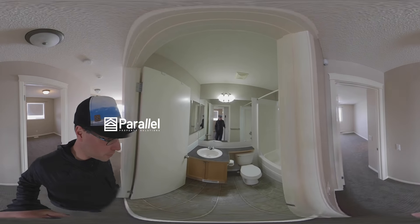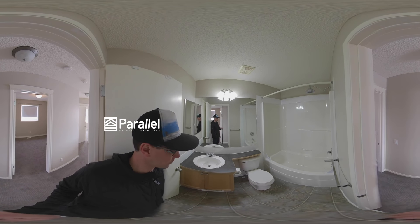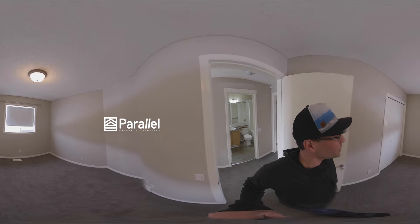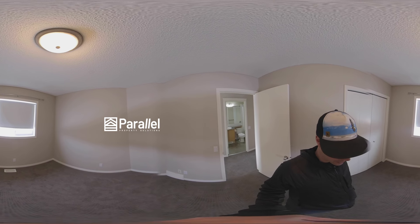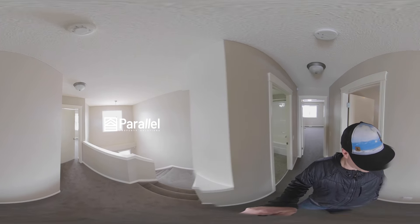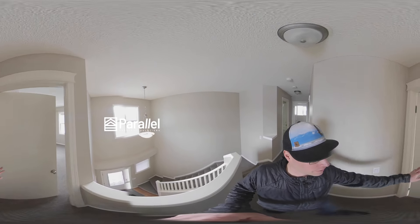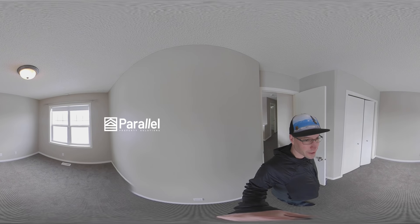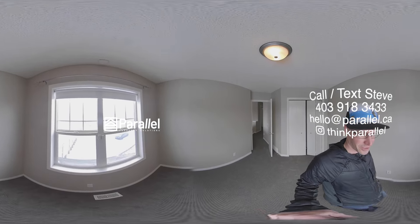Okay, the main upstairs bathroom. The second bedroom. And the third bedroom — this one has a view out onto the street.